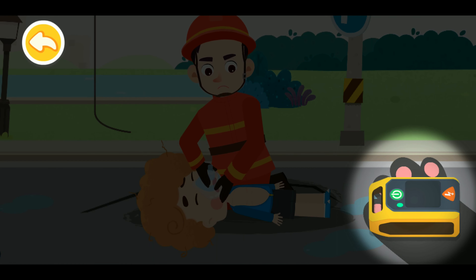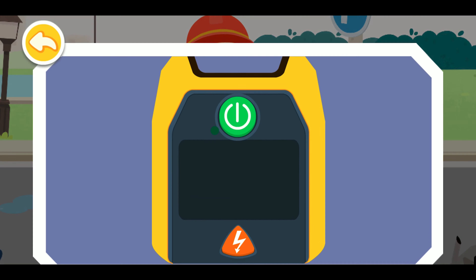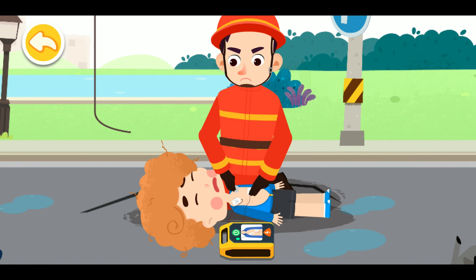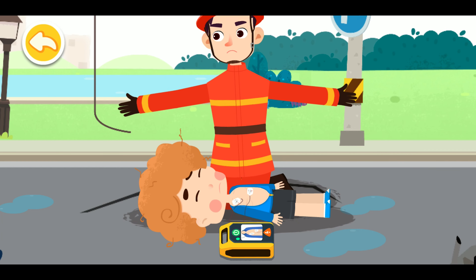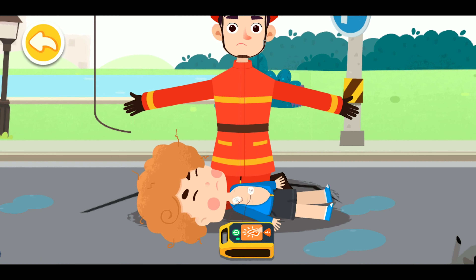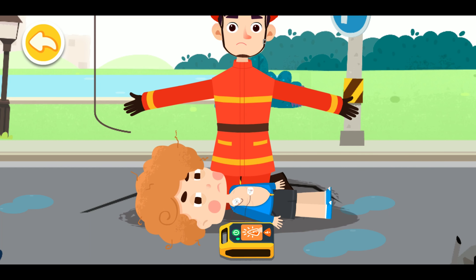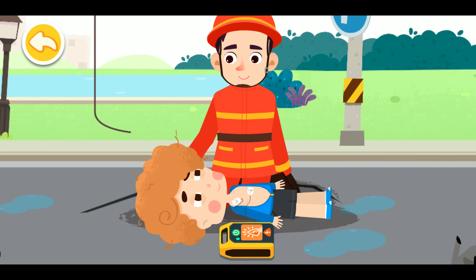We've got the automated external defibrillator. Turn on the defibrillator and operate according to the voice prompt. The cardiac rhythm is being analyzed — do not touch the patient. Please leave immediately. Tap on the electric shock button. You are awake! Once the medical team is here, we will give you further treatment.